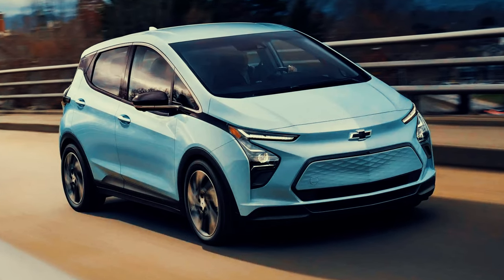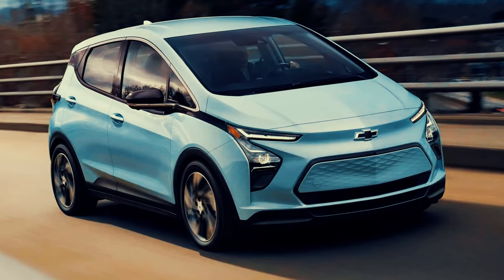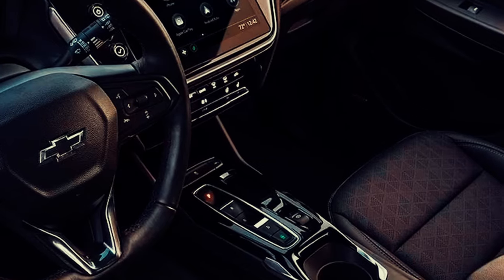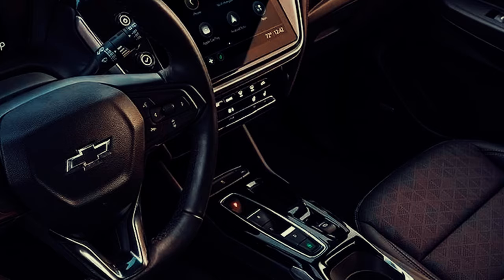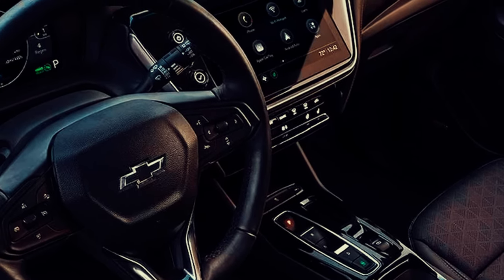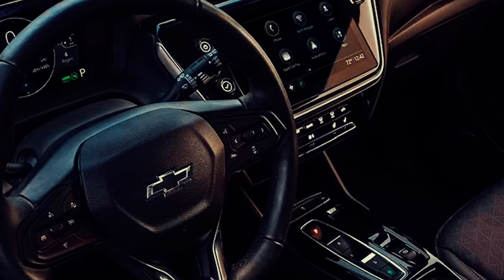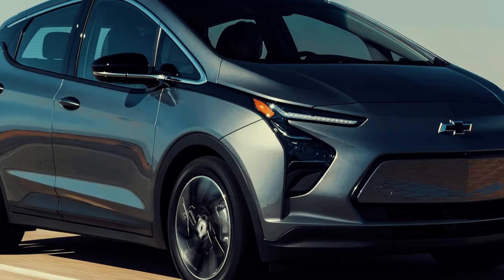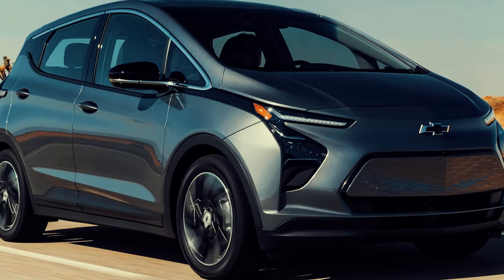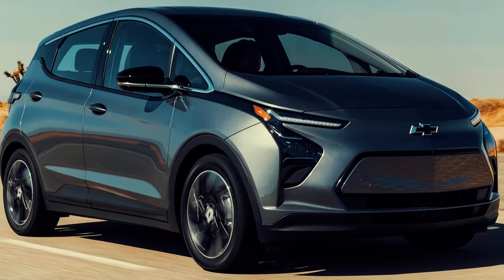It's compact, efficient and easy to drive, making it perfect for city dwellers or those with shorter commutes. Inside, you will find plenty of tech features like wireless Apple CarPlay and Android Auto, a 10.2-inch touchscreen infotainment system, along with a comfortable cabin for its size. The Bolt EV remains the most affordable electric vehicle for 2024, with a great blend of range, price and practicality.